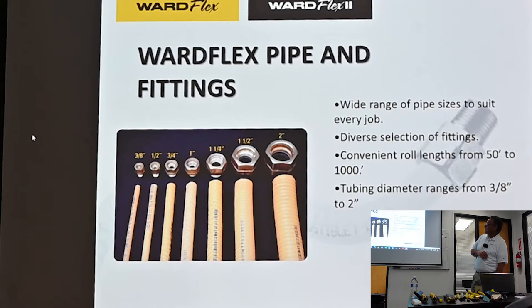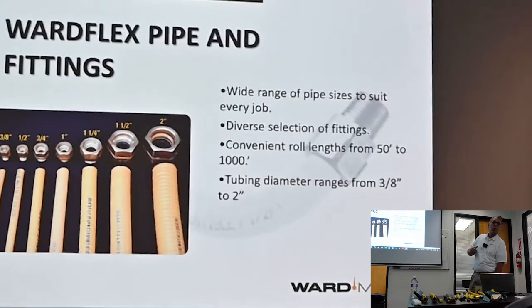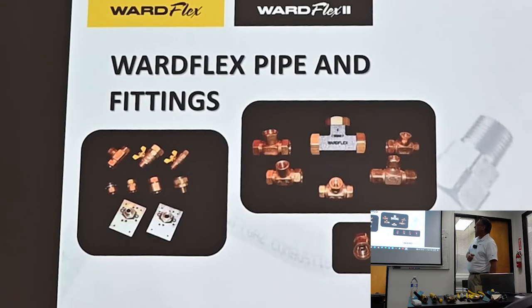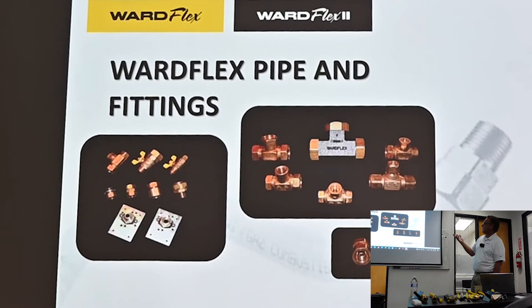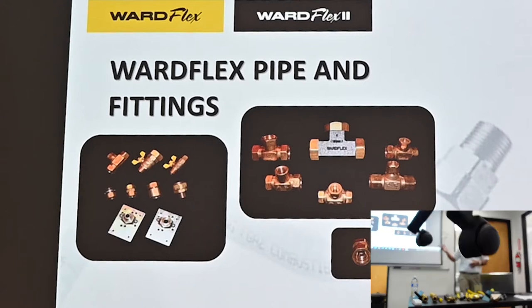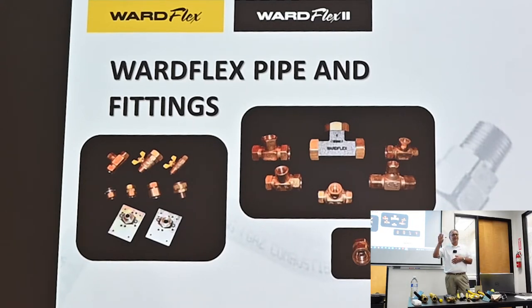WardFlex pipe and fittings have a wide range of pipe sizes to suit every job — sizes from three-eighths through two-inch, with a diverse selection of fittings and convenient roll lengths from 26 feet up to 1,000 feet. They do come on a roll. No 90-degree fittings needed — you can bend the pipe in any direction. We have a vast selection of tees, male adapters, female adapters, and valves. For tees, you don't have to use a WardFlex CSST tee — you could use a malleable iron pipe fitting with male adapters. The big brass sizes can get quite expensive.